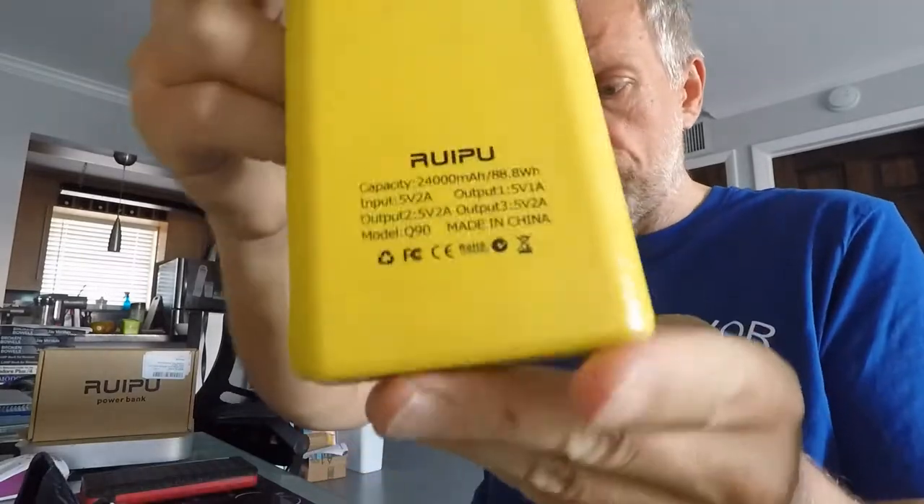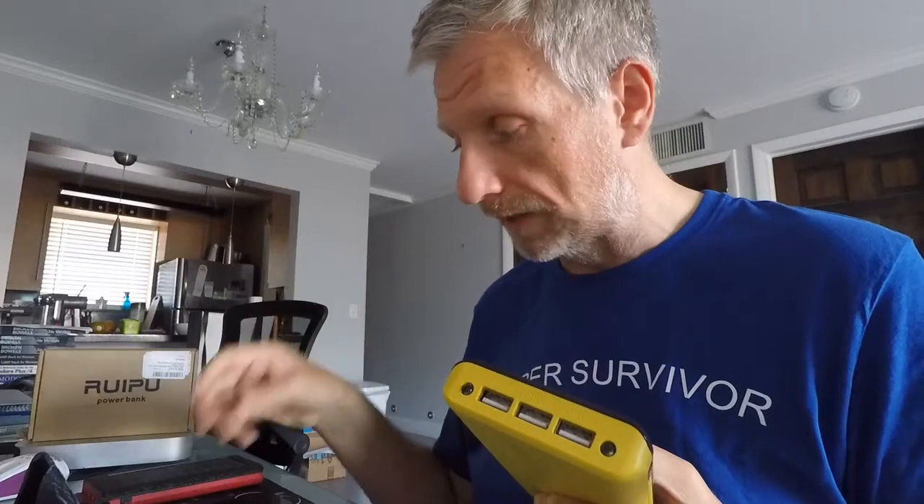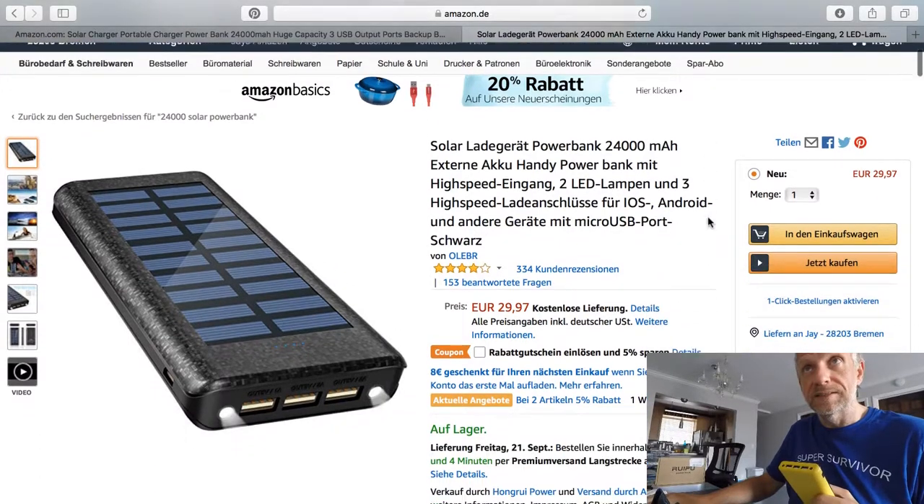In the US, this device is available from Amazon.com from a seller called Ruipu. In other parts of the world, the exact same design is sold by other manufacturers under different brand names and sometimes in other colors. If you search 'power bank 24,000' on other Amazon sites you'll probably find a similar design by other sellers.